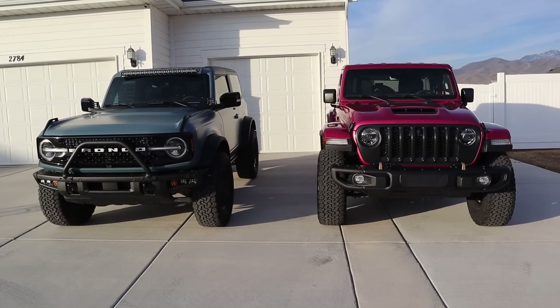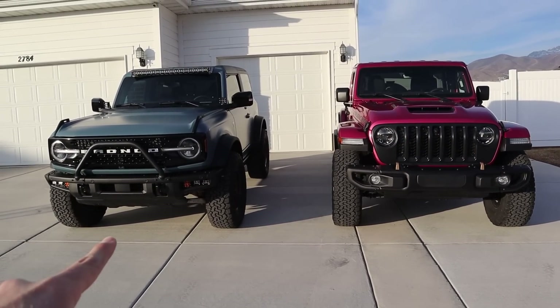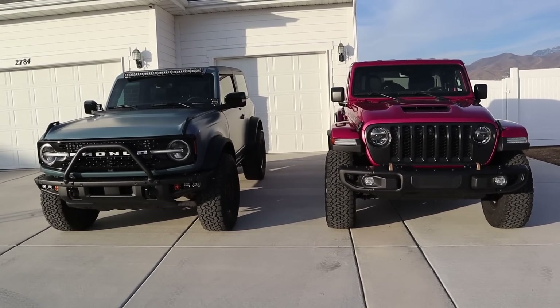Let's go over the front ends of both vehicles and get into ground clearance. We have 11.5 inches of ground clearance with the Bronco and 12.9 inches of ground clearance with the Wrangler.